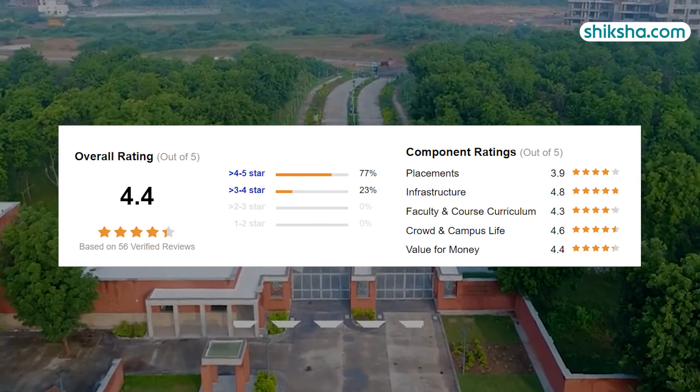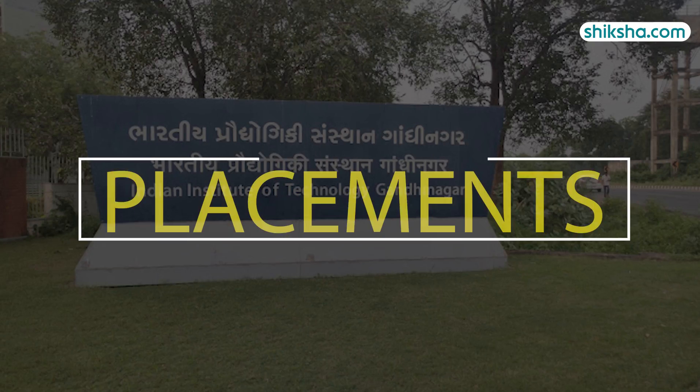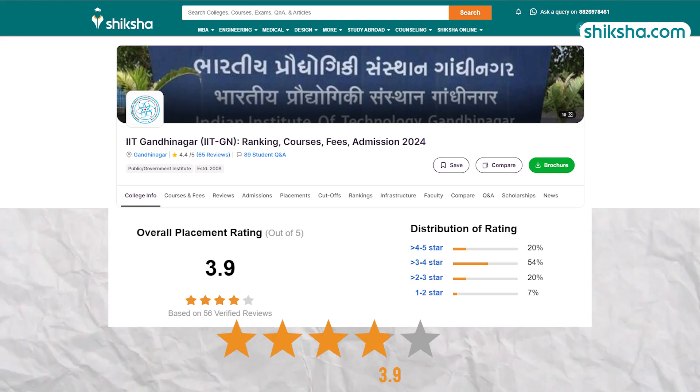IIT Gandhinagar has been rated 4.4 out of 5 stars by students on Shiksha.com. First, let's speak about the placements, which has been rated 3.9 stars.